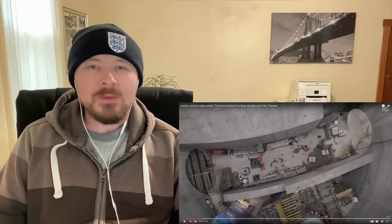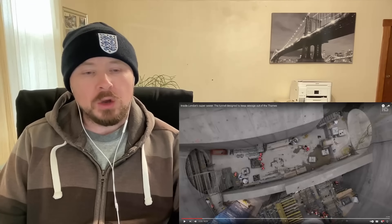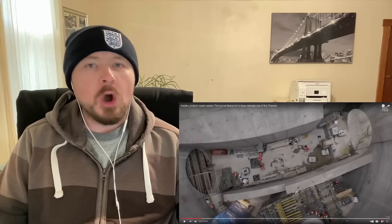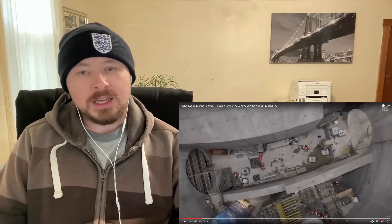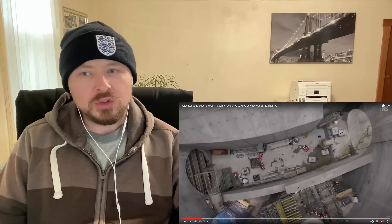I'd like to see the Victorian sewer. I'm going to look into that. If you have any good videos showing some of the older Victorian sewer that's still in use today, please let me know in the comments — that'd be something I'd find really, really interesting.